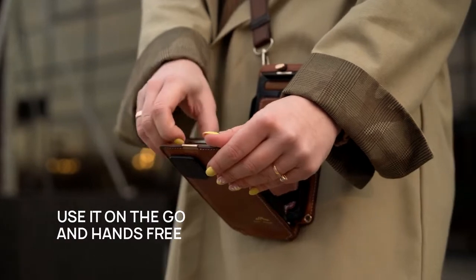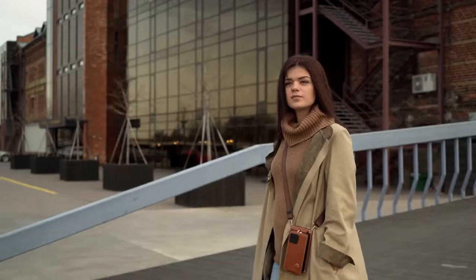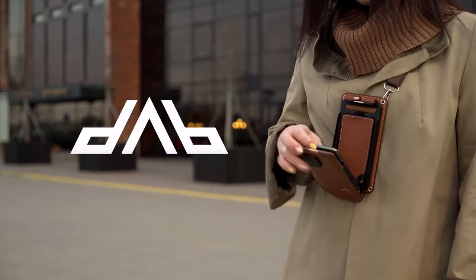In short, Double Hold lets you do so much more with your phone — at home or on the go, all hands-free.